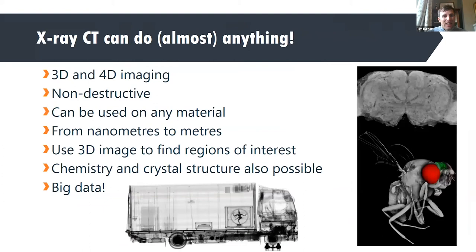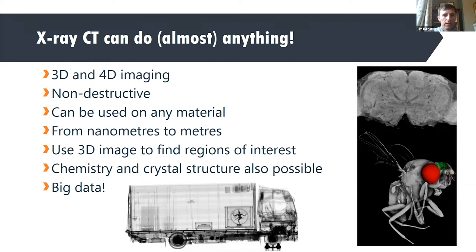X-ray CT is very powerful for 3D and 4D imaging. It's non-destructive, can be used on any material, preserves the environment the sample needs, and can work from the nanometer scale to the meter scale. We have scanners within NXCT that can achieve 50 nanometer resolution, and new equipment coming will allow us to scan two-meter-sized objects. We're also adding chemical information through hyperspectral imaging and crystallographic information through diffraction — adding complexity but also a huge amount of information. This means big data and big data challenges.